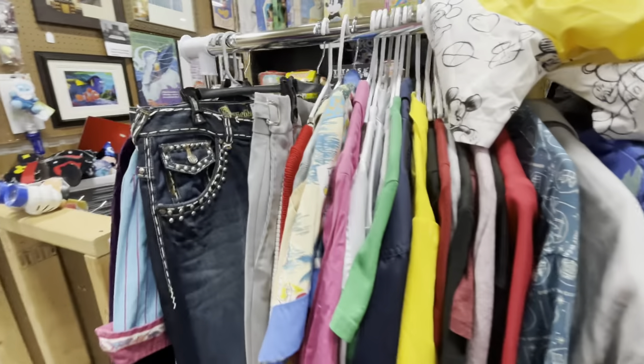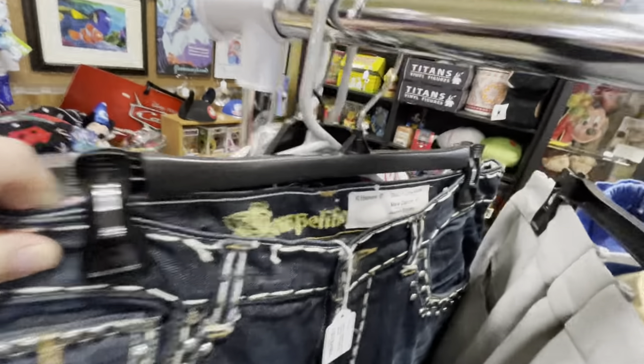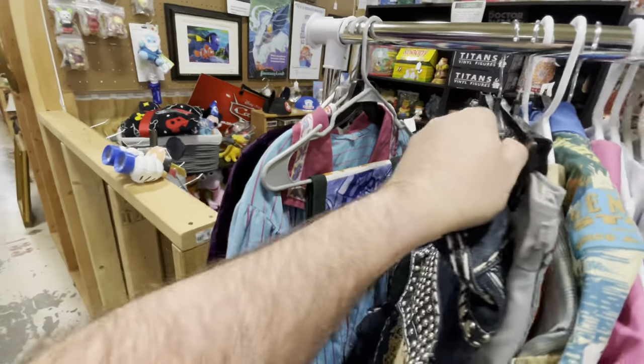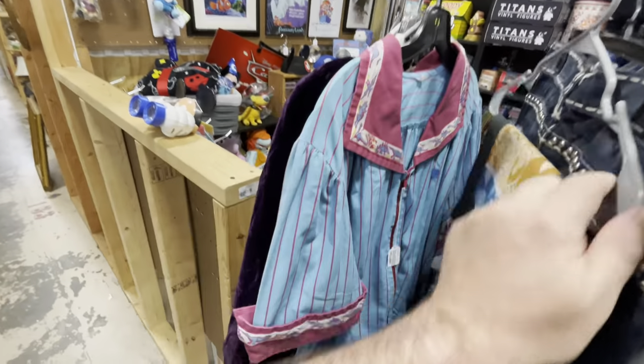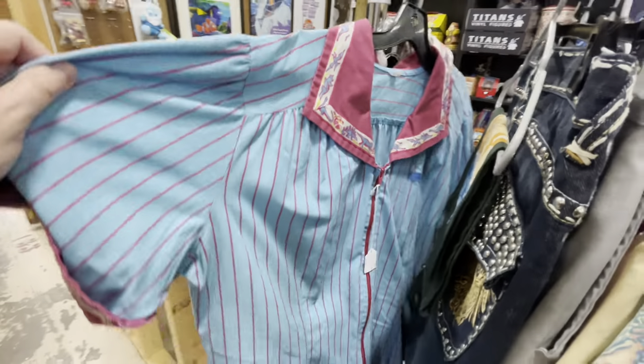They have cast member costumes from all kinds of productions. This one says it's from Disney Channel Rocks — it's even sewn into the label, which they probably do at wardrobe. And this one here is from Disney Animal Kingdom's restaurant Restaurantosaurus.